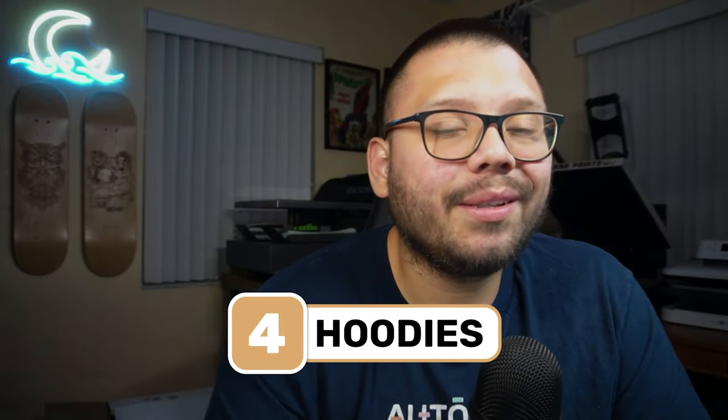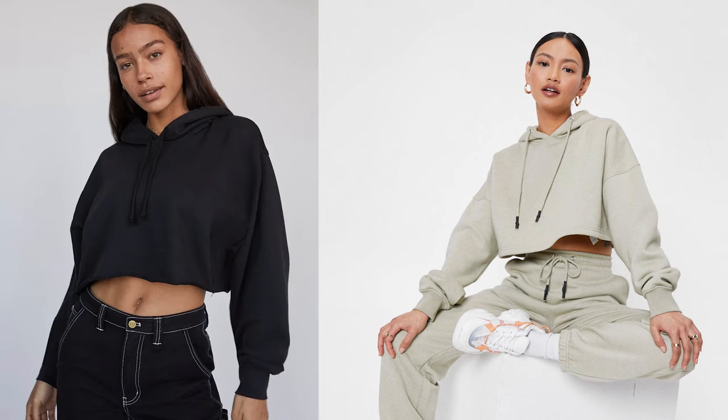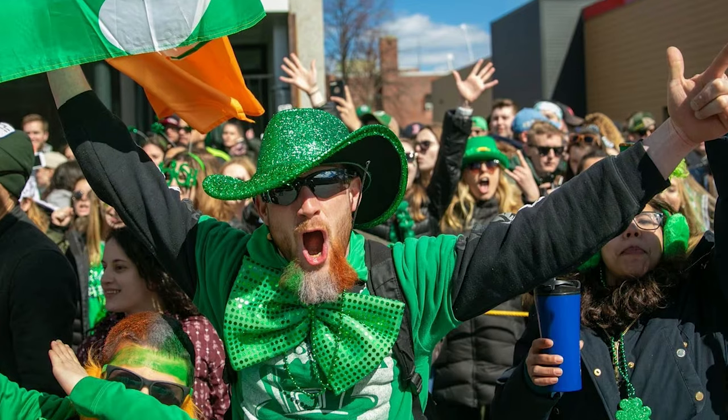Next up at number four, we have hoodies — but not just any hoodies. I'm talking about crop top hoodies. Crop tops are all the rage on Etsy; people go crazy over them. For the last two or three years I actually had a particular crop top on my store — a festive one for St. Patrick's Day featuring a leprechaun holding a beer and puking out a rainbow. That simple design has made me a few thousand dollars, and that was just on a regular t-shirt. If I had put it on a hoodie, I could have made so much more.